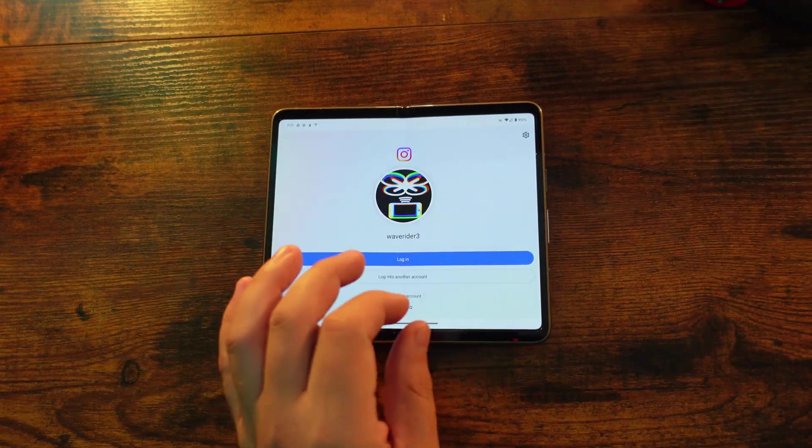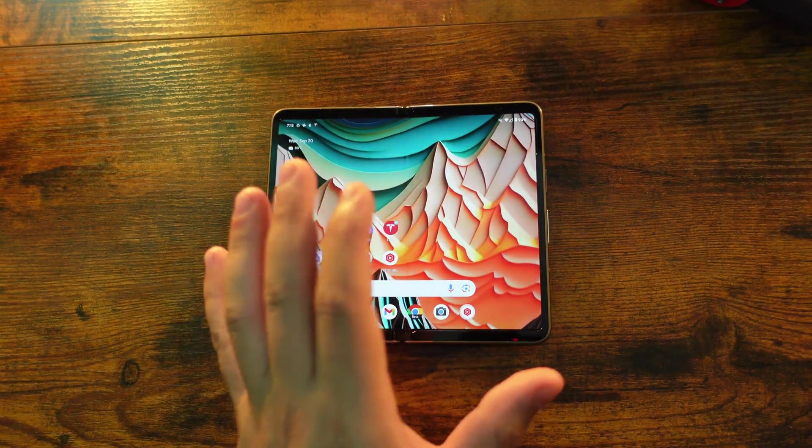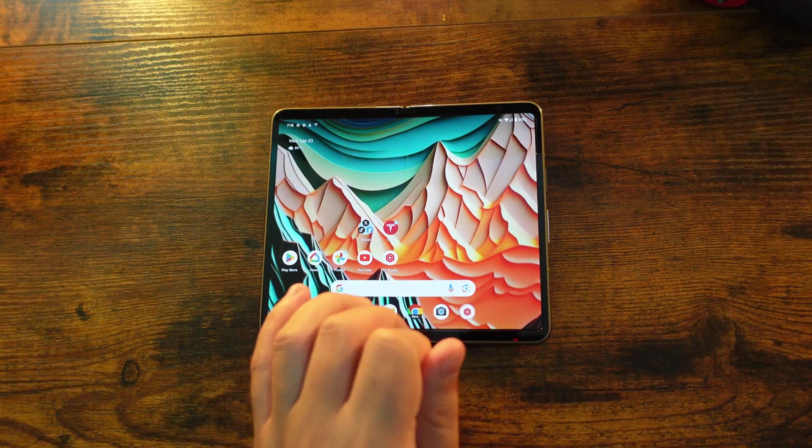Next up — we're not going to demo this right now — but they have introduced the ability to use your Android phone as a webcam. When you plug your phone into a computer, you will see a new option that says USB webcam, and you can now utilize it for that purpose.